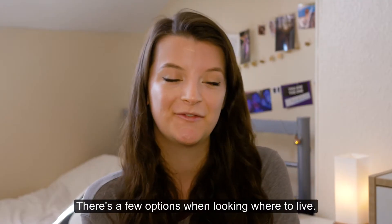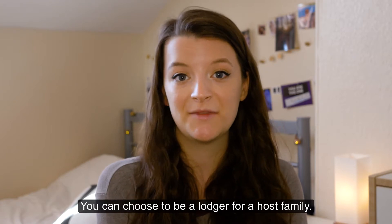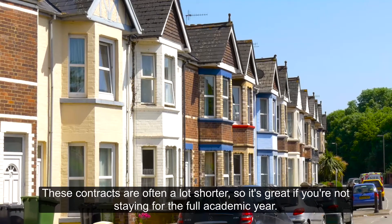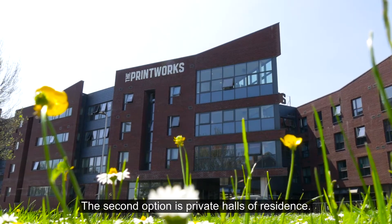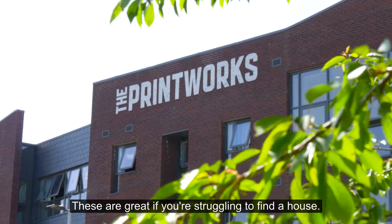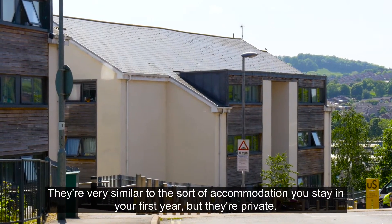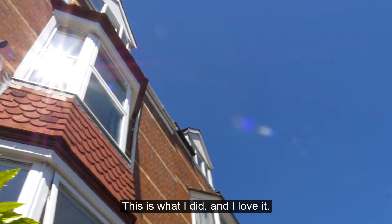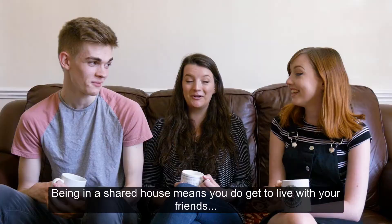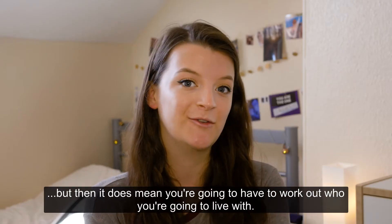There are a few options when looking where to live. You can choose to be a lodger for a host family — these contracts are often a lot shorter, so it's great if you're not staying for the full academic year. The second option is private halls of residence, which are great if you're struggling to find a house — very similar to first year accommodation but private. The third option is to stay in a shared house or flat, which is what I did and I love it. Being in a shared house means you get to live with your friends, but it does mean you'll need to work out who you're going to live with.